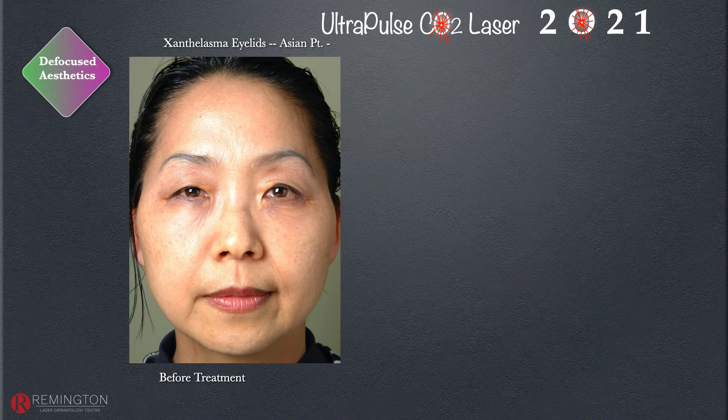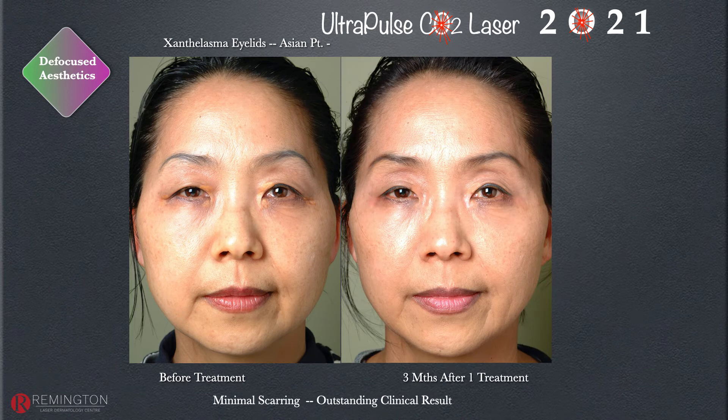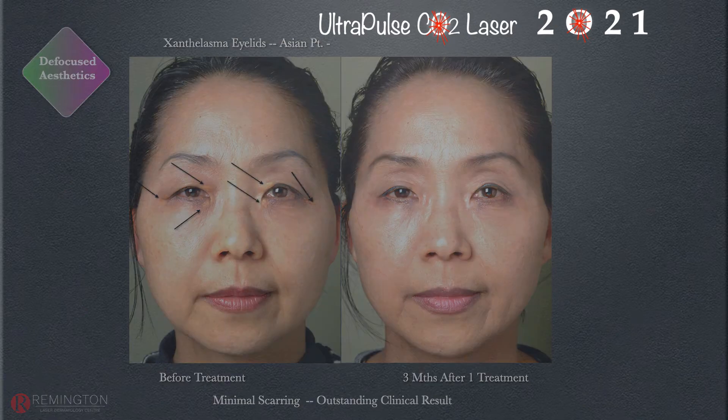Xanthelasma and lesions around the orbits are common, from milia to syringomas to xanthelasma. Traditionally we've used acid, excision, or cautery, but the ultrapulse CO2 laser in defocus mode — often combined with erbium YAG laser first — is preferable. It's like being a chef: we need combination treatment, understanding the language of combination therapy and knowing the syntax of when and where to apply each modality.